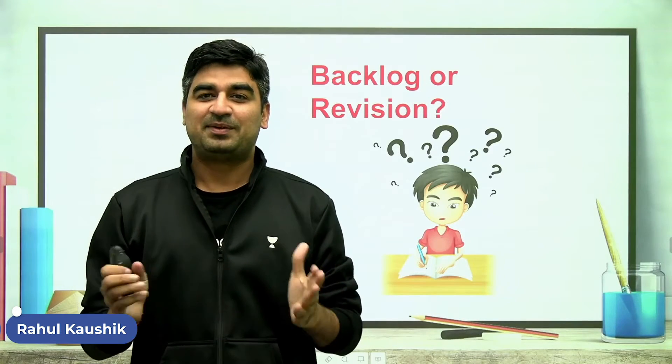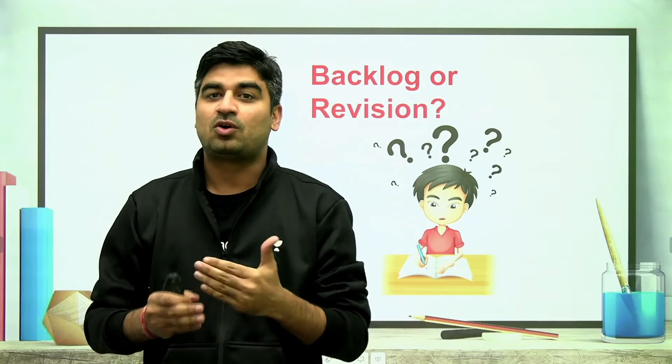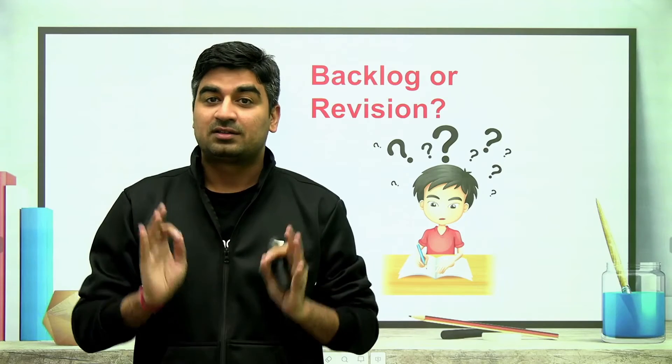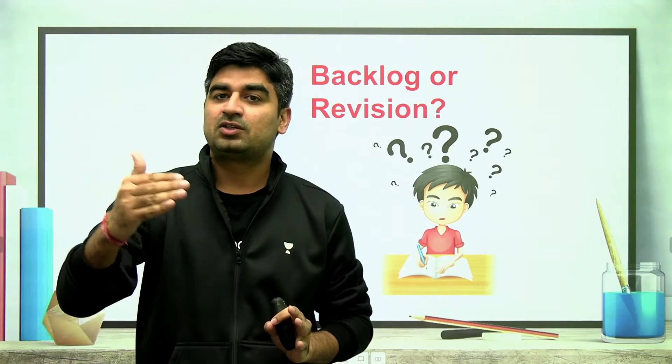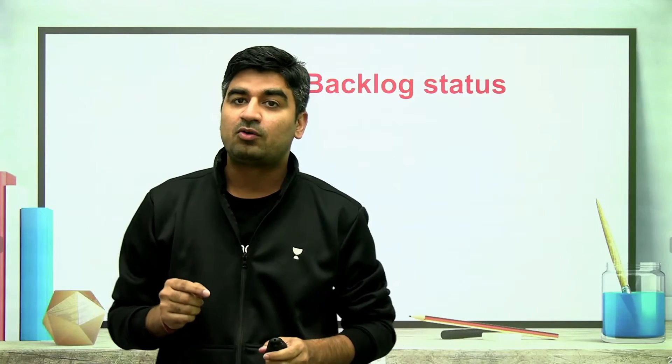Hello everyone. Today I will be discussing whether you should go for backlog clearance or revision. First of all, you should know yourself, because you are left with 4 months to your exam — so know yourself.